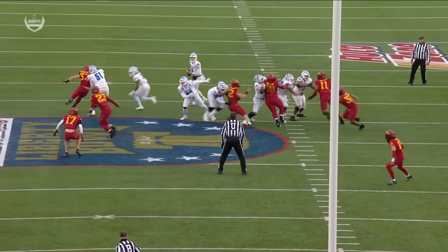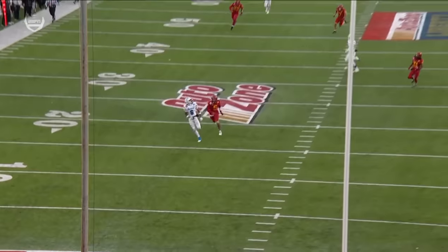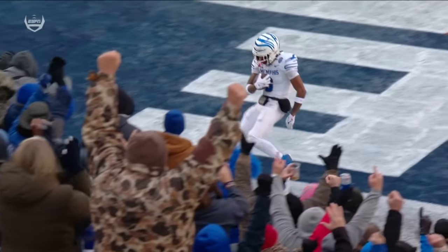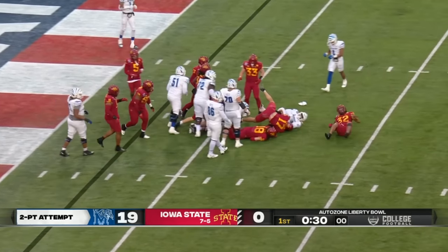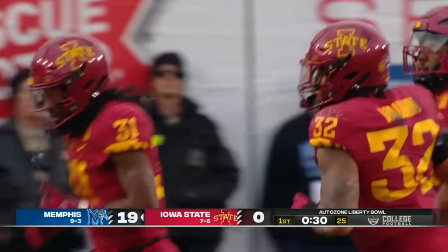Iowa State rushed four, so they got seven guys in coverage, but again it's manned up. Hennigan knows he's got to find the matchup — what's the one he wants? He finds his guy, Skates. Rolling out, Hennigan throwing inside to the tight end — two-point conversion, no good.